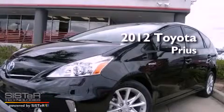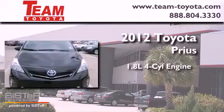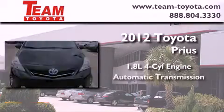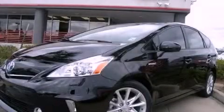This is a brand new 2012 Toyota Prius. It features a 1.8 liter 4 cylinder engine and an automatic transmission. This automobile won't last long at this price. Call and arrange a test drive now.